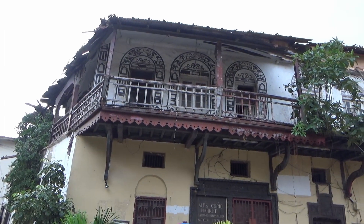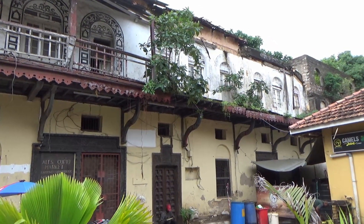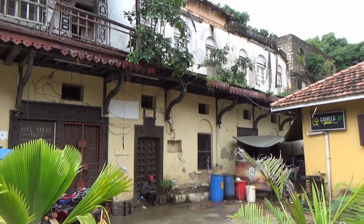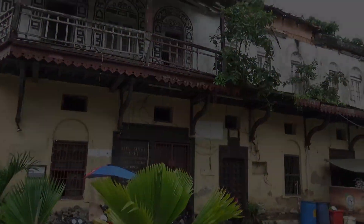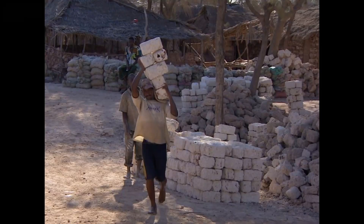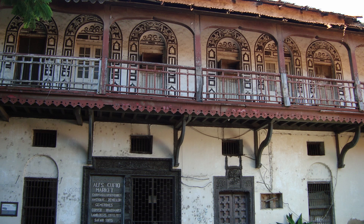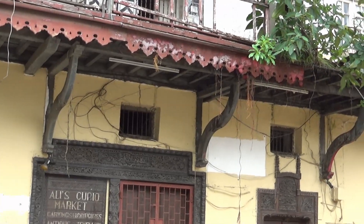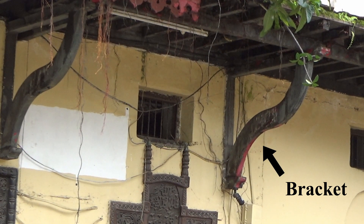Ali's Curio Shop was built in 1898 as the first police station in Mombasa, later turned into a bar — the Nazareth Bar — and now acts as a curio shop. As with most old-town buildings, its walls are made of coral stone, or coral rug to be more precise, a limestone rock formed from the ancient coral reef, which is abundant along the coast of East Africa. Notice the wooden balcony, a salient feature of Swahili architecture, propped up by large wooden brackets that transfer the balcony's weight onto the load-bearing walls.